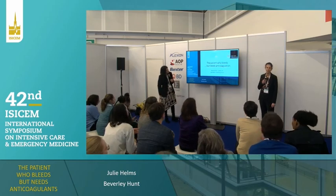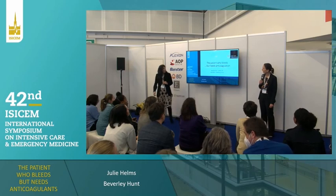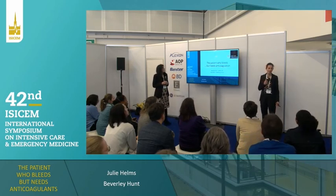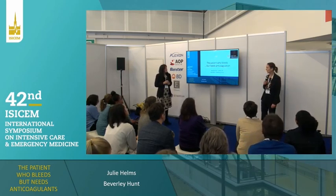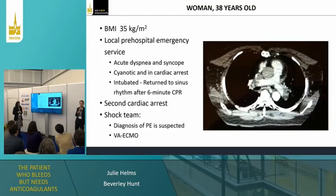I'm Julie Elms from Strasbourg University. We will talk to you about the patient who bleeds but who really needs anticoagulation, and we will try to illustrate it with a clinical case.